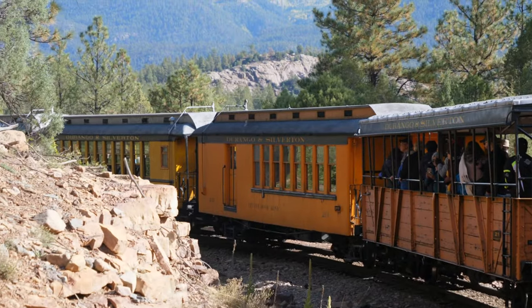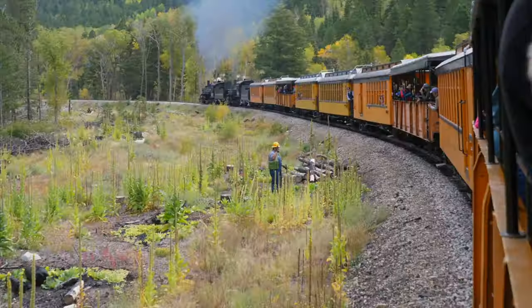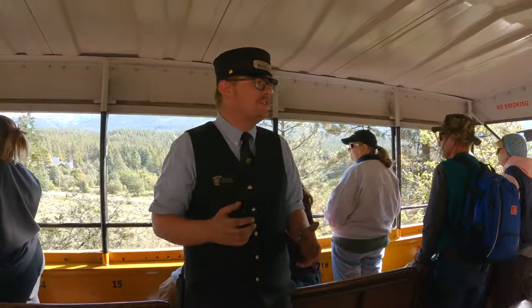I absolutely love it here. I have to pinch myself every time and think that I'm working on this train — that's what I've always wanted since I was a kid, watching videos about it, seeing pictures.